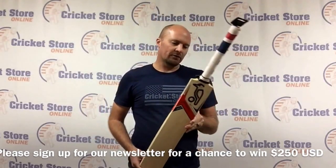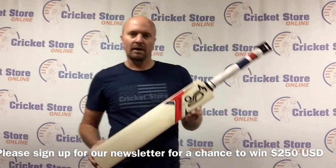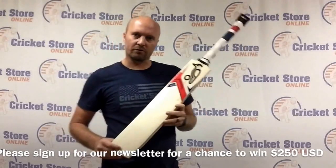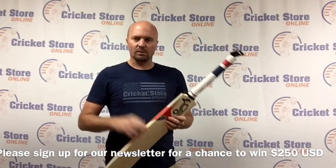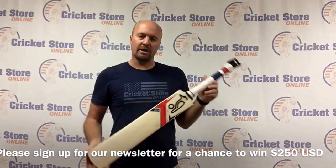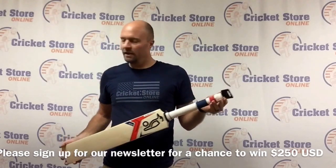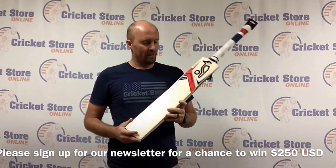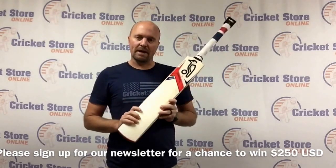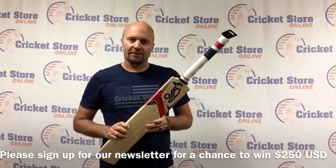So that's a quick look at the new Kookaburra range. We've got a lot of Kookaburras in store now and we'd love to get these out to you before Christmas. Please sign up for our newsletter on our website as well as subscribe to this YouTube channel — every time we put out a new video you'll get an email with that link. Thanks for watching. Check us out on Facebook, Twitter and Instagram and we'd love to hear your feedback via our website or via social media. Catch you guys later.